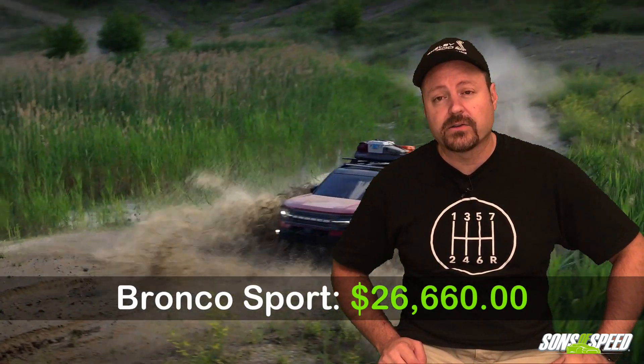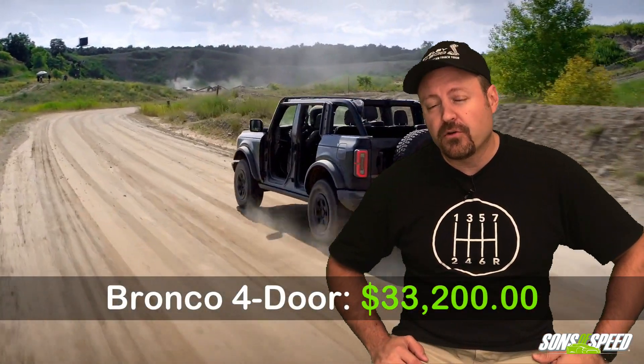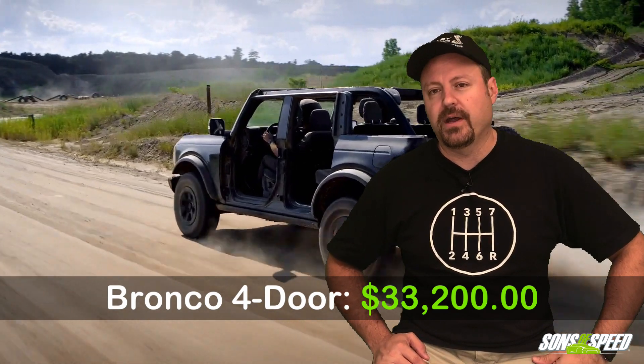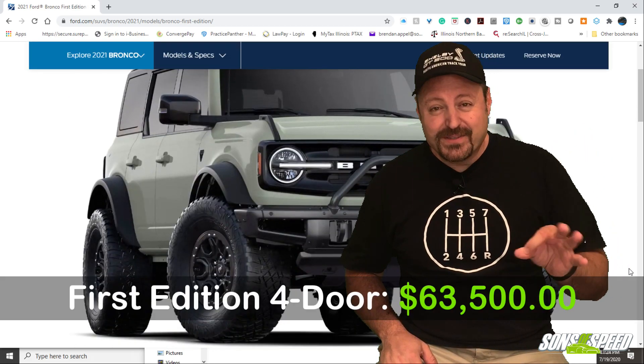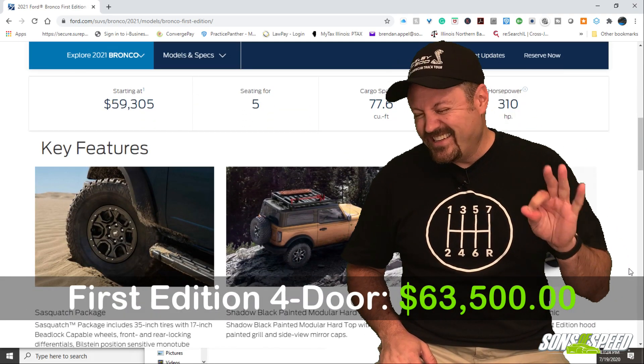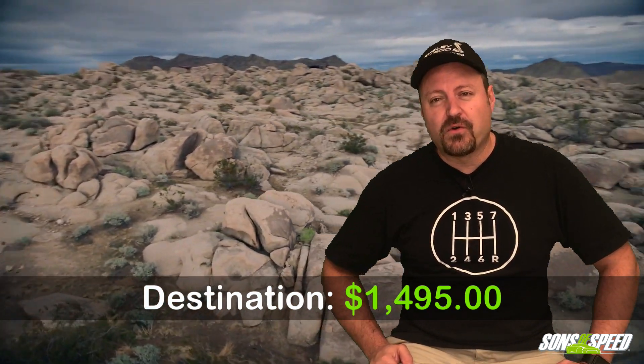Prices for the Bronco Sport start at $26,660, while the two-door Bronco starts at $28,500, and the four-door jumps to $33,200. The already sold-out First Edition Bronco — the four-door — tips the price scales at a whopping $63,500. None of those prices include the hefty destination charge of $1,495. As of this recording, you could still reserve your 2021 Ford Bronco for a refundable $100 deposit at Ford.com.